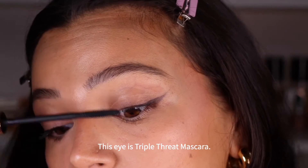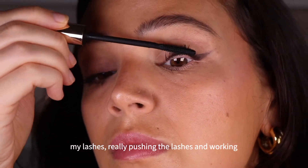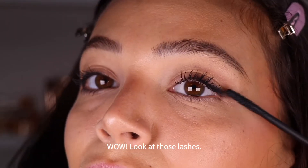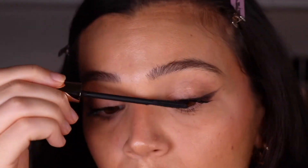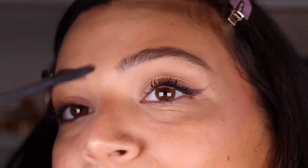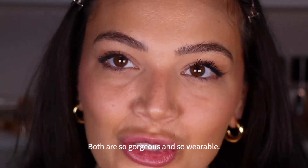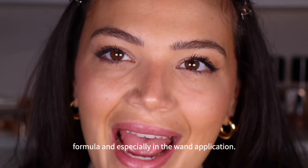This eye is Triple Threat Mascara. I'm using that thin brush and zigzagging through my lashes, really pushing the lashes and working upwards for length and lift. And okay, wow, look at those lashes. I really don't need falsies here. So take a look at both eyes — both are so gorgeous and so wearable. I can really see the difference in the formula and especially in the wand application.